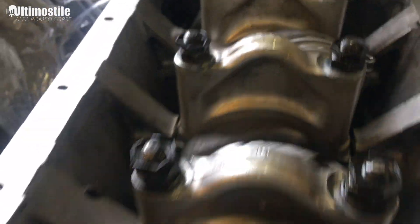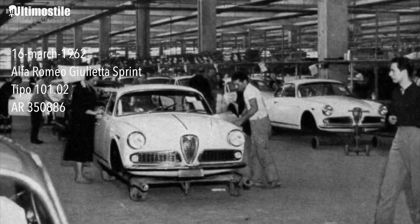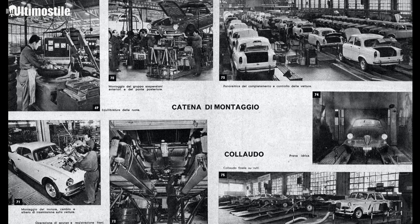First of all, let me repeat some facts about my car. It's produced in 1962, it's a Giulietta Sprint Normale, chassis 101.02. The chassis number is 350886 and the carrozzeria Batone number is 652454. This series 350 was a special batch that Alfa Romeo made during that year — there were 975 cars.